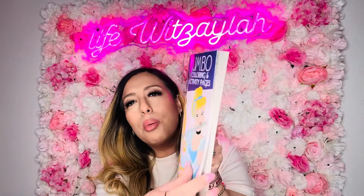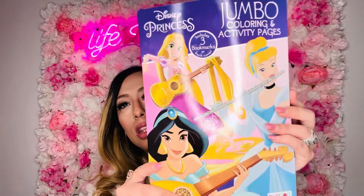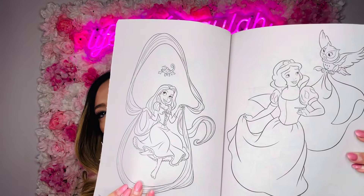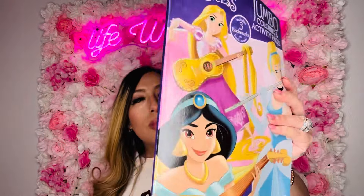I got a jumbo princess coloring book for my girls. It's a decent size and features legit Disney princesses — not knockoffs. The illustrations are on point, you wouldn't think it's a dollar twenty-five. Your girl is not buying coloring books for more than a dollar twenty-five because you color them and then they eventually end up in the trash anyway. Good value all around.